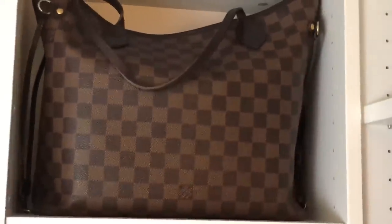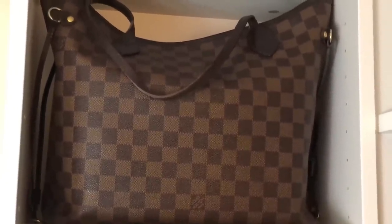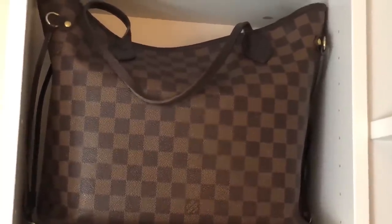Then in terms of big bags, I really just have my Louis Vuitton Neverfull. I don't use it very often, but because it's a casual time in my life, I may need a tote, so this is the one that would get picked.